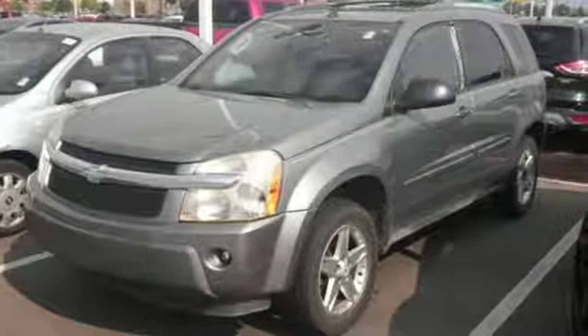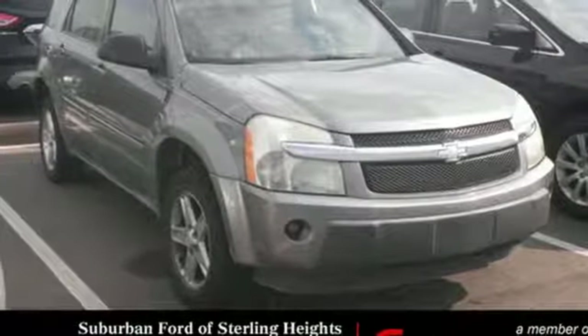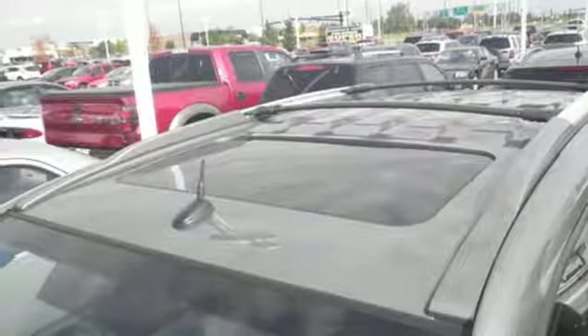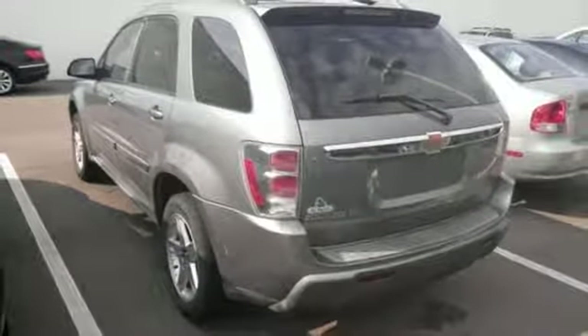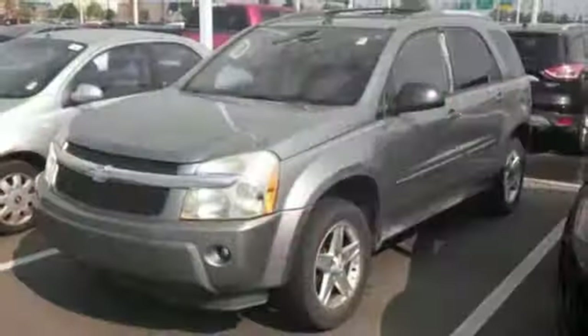It also comes with a 60-40 split rear bench seat, numerous storage compartments, air conditioning, a multi-speaker stereo sound system with a CD player, and 68.6 cubic feet of maximum cargo area. Superb design and space utilization make this Chevrolet Equinox a leader in its category.